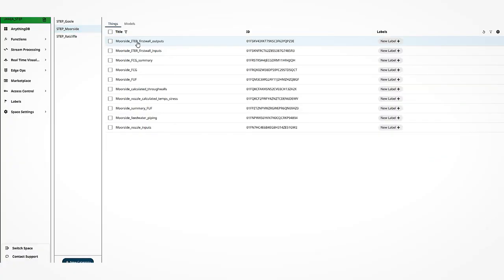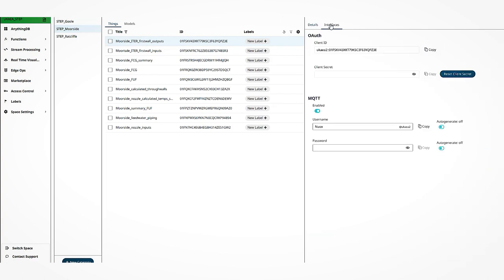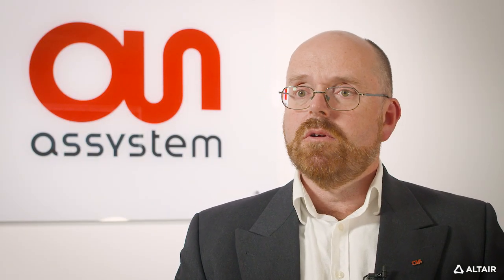To do that we essentially needed a means to connect the two together to provide that backbone, and Altair SmartWorks was the key enabler — it could store the input data and feed it to our calculation models in a batch mode, say an hour at a time, and our calculation models could then process that into useful information.